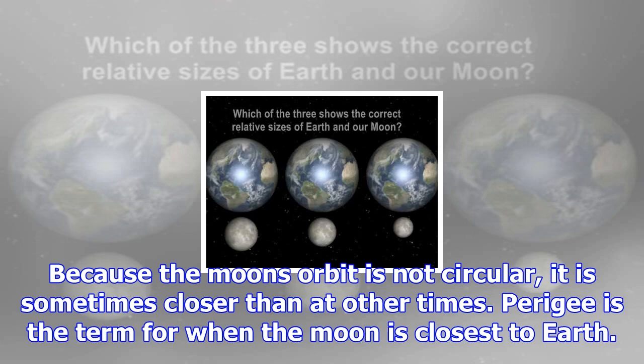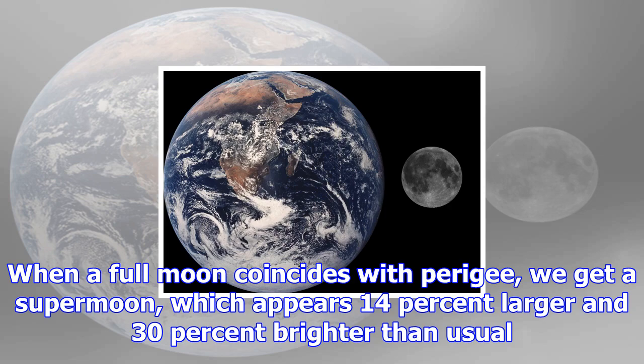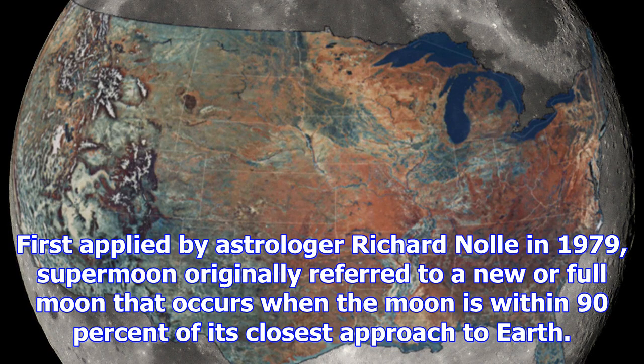While the moon is the closest and one of the longest studied astronomical objects, scientists continue to press the celestial body for details. The moon is the Rosetta Stone by which we understand the rest of the solar system, said Noah Petro, deputy project scientist for NASA's Lunar Reconnaissance Orbiter (LRO) mission.